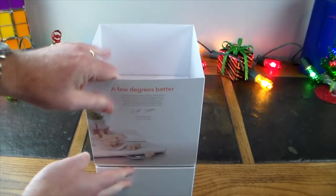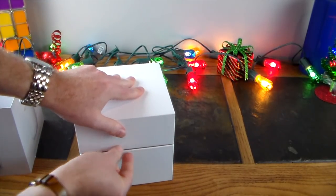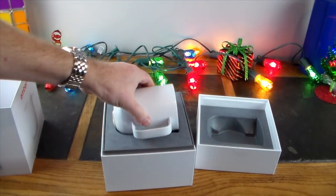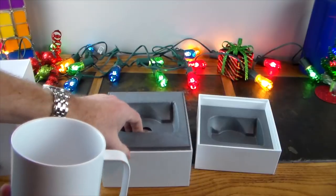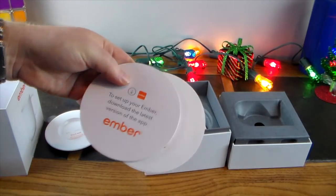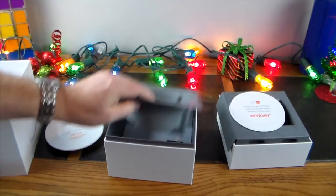Let's go ahead and pop this open. There's an app for iOS and Android so you'll control it with your smartphone. Let's peel off this packaging — they don't have that little pull tab on this one. In the box you get the mug, a charging saucer, setup instructions, and a wall wart to plug in the saucer. Very nice packaging overall.